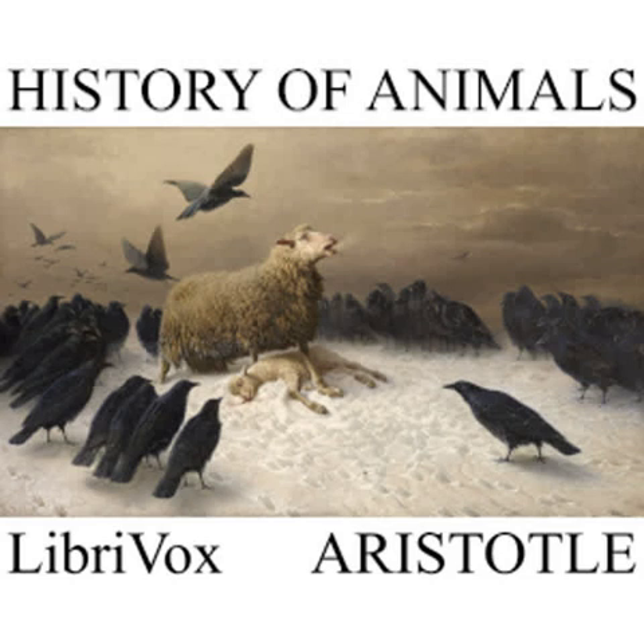CHAPTER XXV. Ants copulate and engender grubs, and these grubs attach themselves to nothing in particular, but grow on and on from small and rounded shapes, until they become elongated and defined in shape, and they are engendered in springtime.